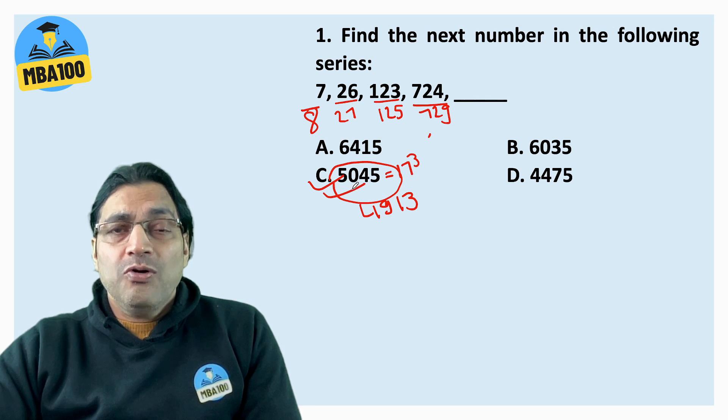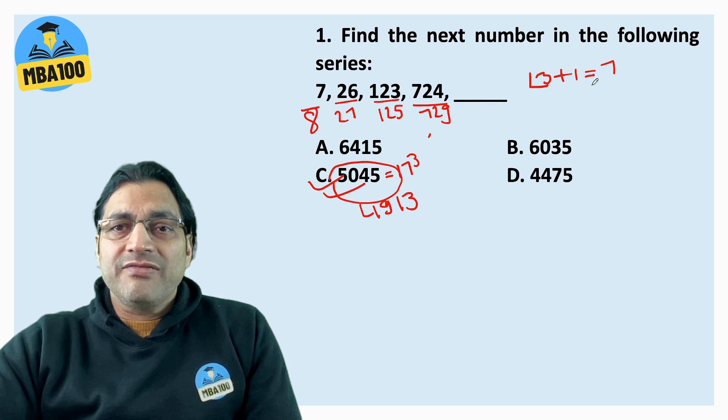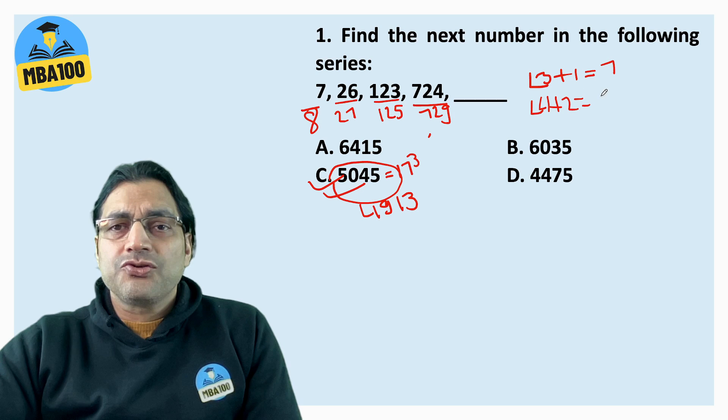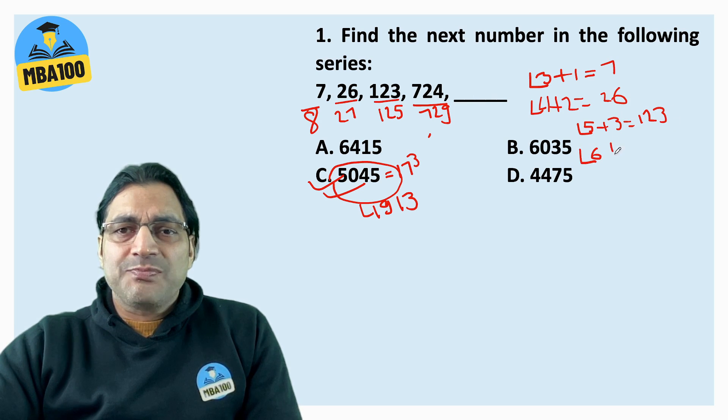So what is the correct method? The series was: factorial 3 plus 1 is 7; factorial 4 plus 2 is 24 plus 2, which is 26; factorial 5 plus 3 is 120 plus 3, which is 123; factorial 6 plus 4 is 724. And the next would be factorial 7 plus 5.